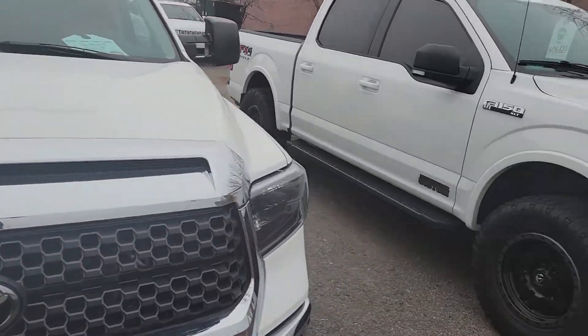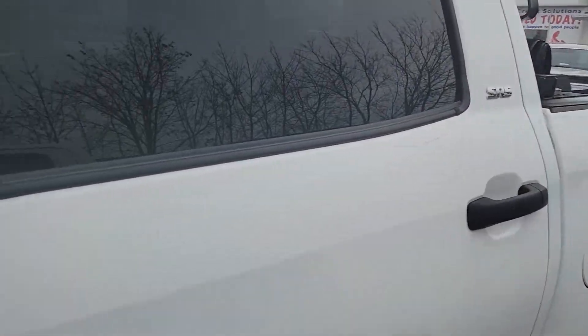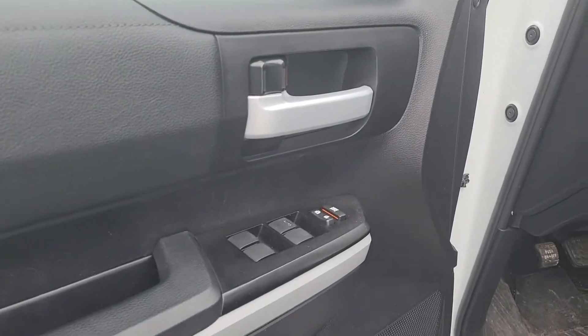I'm just going to go inside. This is an off-brand for me — I do apologize, I don't sell a lot of Toyotas. But you can see that it's got cloth seats, power seats, power windows, and power door locks.